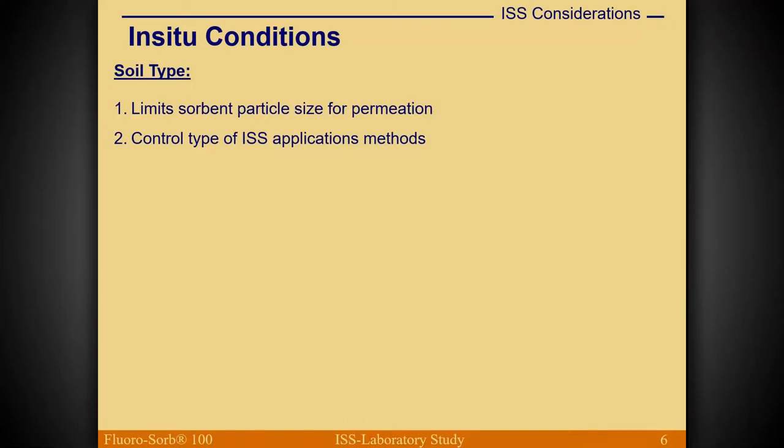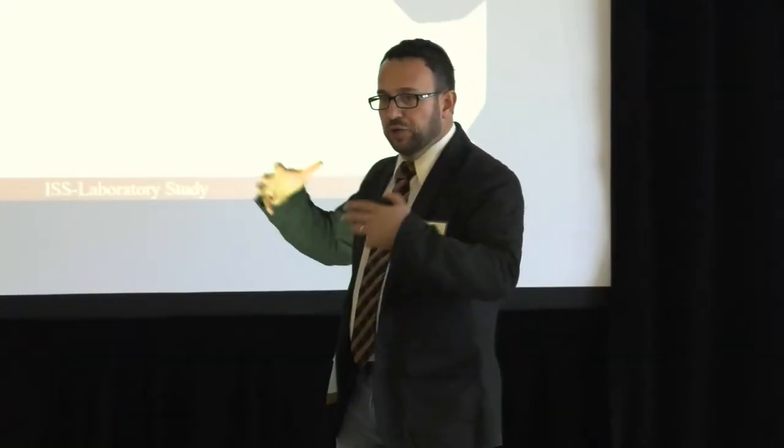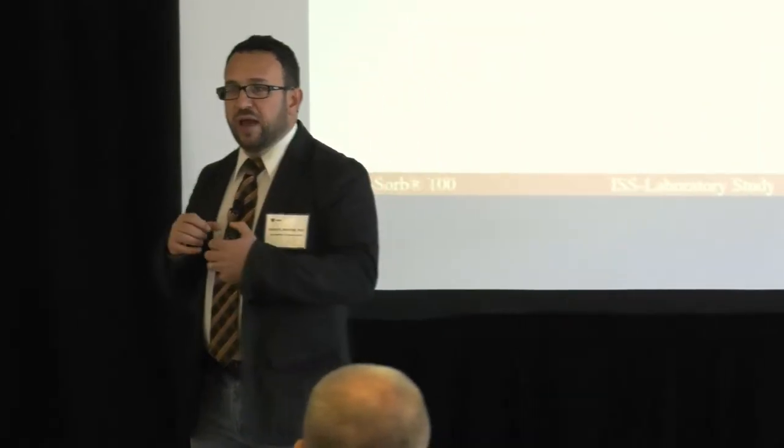Soil type controls which methods are applicable: some soils are better for permeation grouting, others for jet grouting or deep mixing, and some require completely different approaches. Groundwater has the biggest impact on whether we apply our in-situ stabilization dry or wet — meaning taking fluorosorb or cement as a powder and mixing it into the ground, versus creating a slurry, a grout, and injecting that.